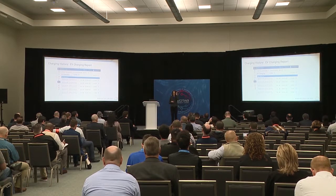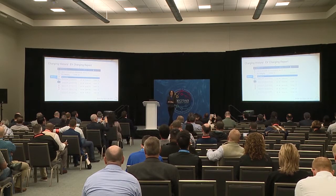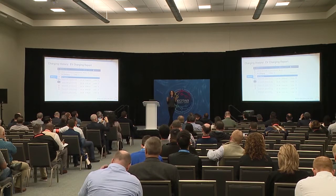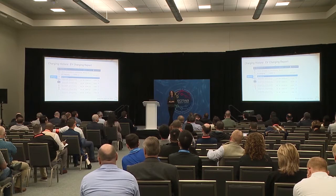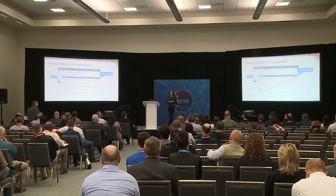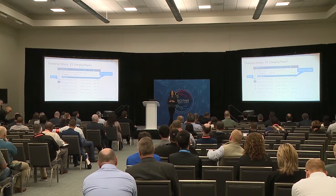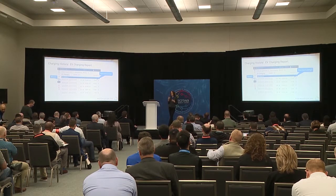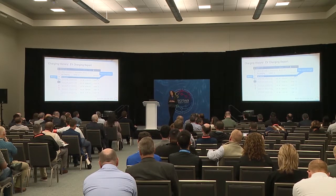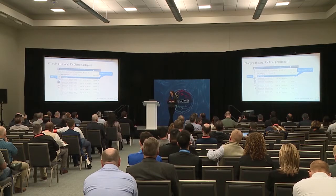The EV charging history report tells you where, when, and how much an electric vehicle charged. For the 'where' — even just knowing where all your EVs are charging, whether at your depot or using public charging infrastructure, is great for planning your charging infrastructure across multiple locations. For 'how much energy' — when I first started having conversations with fleet managers, a lot of the questions they were getting were about how much electricity they were using, and they didn't have visibility into that. The facilities team would be paying the bill, but they didn't know how much the EVs were contributing to the building load. This is the first key step to understanding your charging costs.